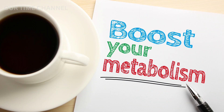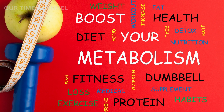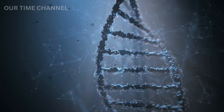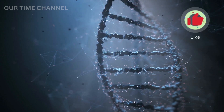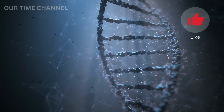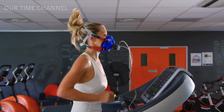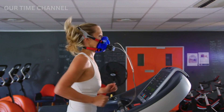Additionally, it's essential to note that while the tips mentioned above can help boost metabolism and burn more calories, they may not work for everyone. Metabolism is a complex process that is influenced by several factors, including genetics, age, and gender. Therefore, it's crucial to listen to your body and consult with a healthcare professional if you have any concerns. They can provide personalized advice on how to boost your metabolism and lead a healthy lifestyle.